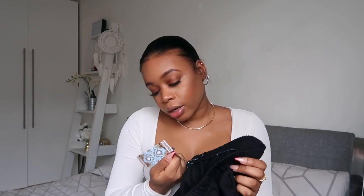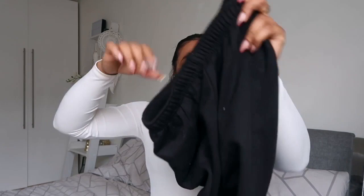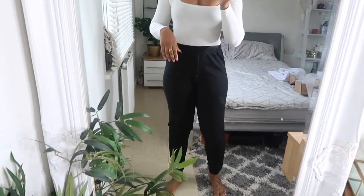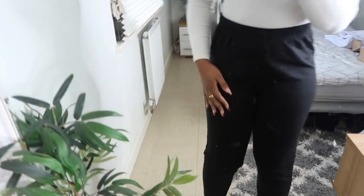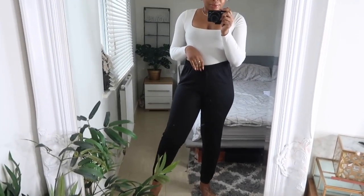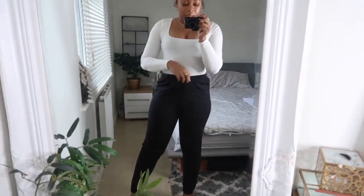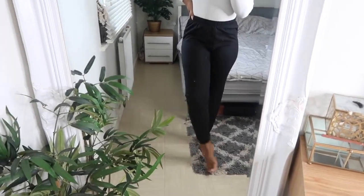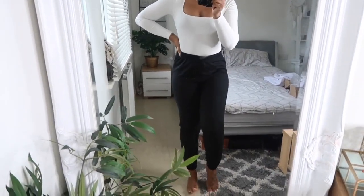I originally wanted to wear the denim fur jacket with white joggers for an all-white outfit, but I accidentally ordered the black ones — which is totally fine because I didn't have black joggers anyway. I got these in a size 10. They don't have pockets, which is a bit annoying. Trying them on now — they are way too tight, basically like leggings on me. I think these will just become a lounge pair rather than a going-out look.